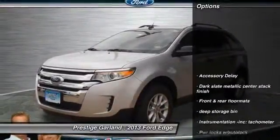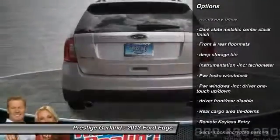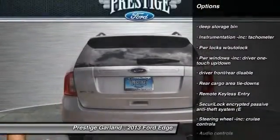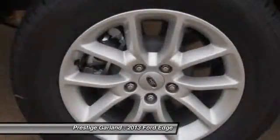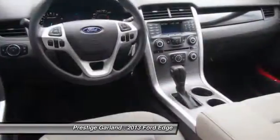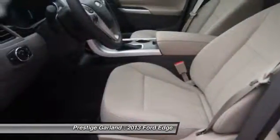Here are some of this vehicle's great options: stability control, dual airbags, cruise control, one-touch ignition switch, auto-on headlights, side airbag, rear window defroster, compass, child safety rear door locks, and safety security package.